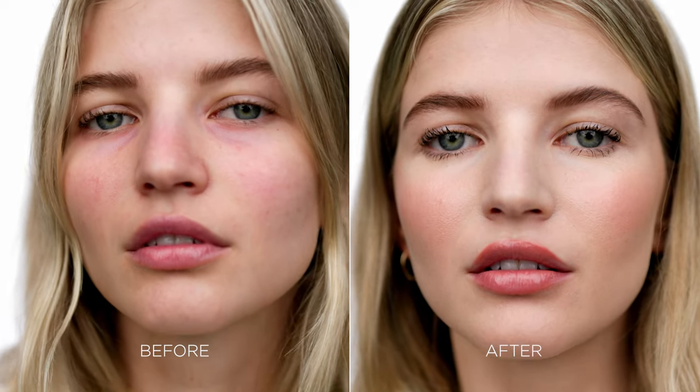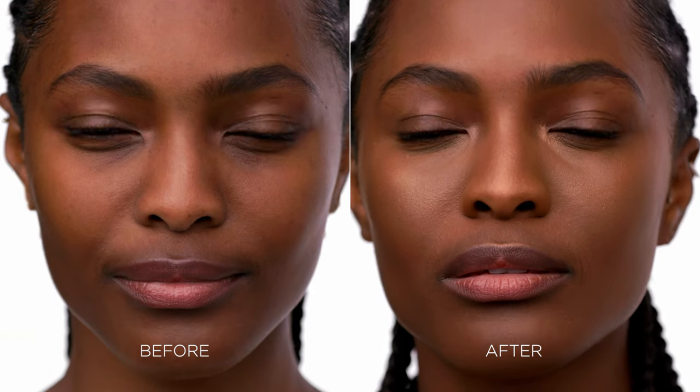My foundation looks flawless all day. It leaves my skin with a super healthy glow.